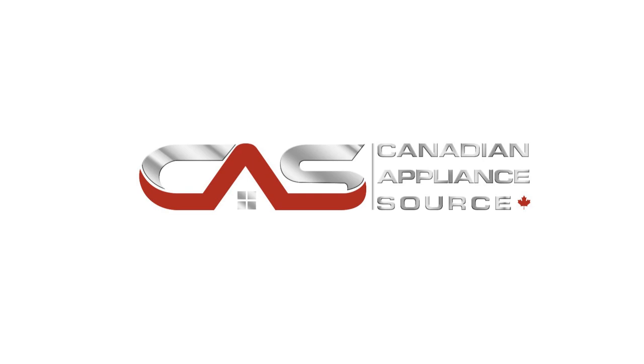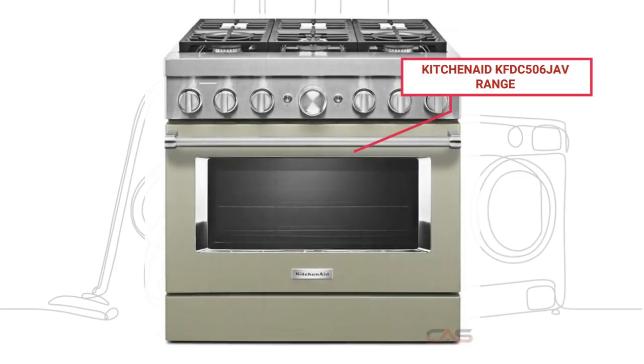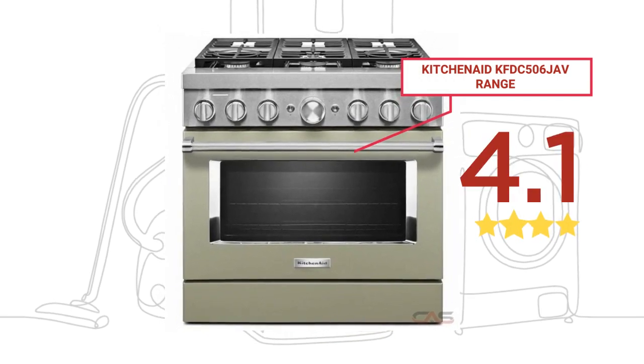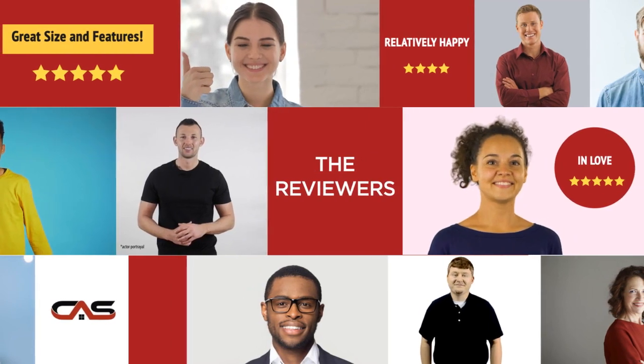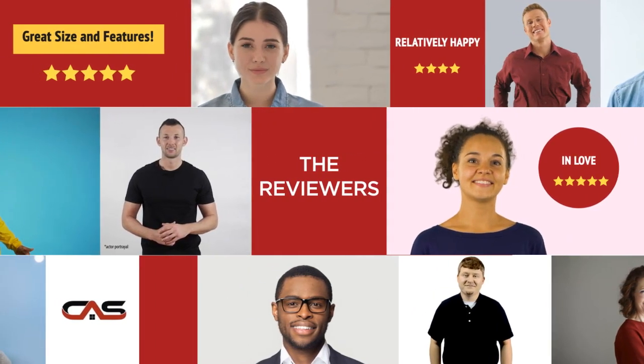Welcome to another product review from Canadian Appliance Source. This range by KitchenAid has earned high scores from buyers. Real reviews from customers will help you choose the right range for you. This one got a 4.1 star rating.